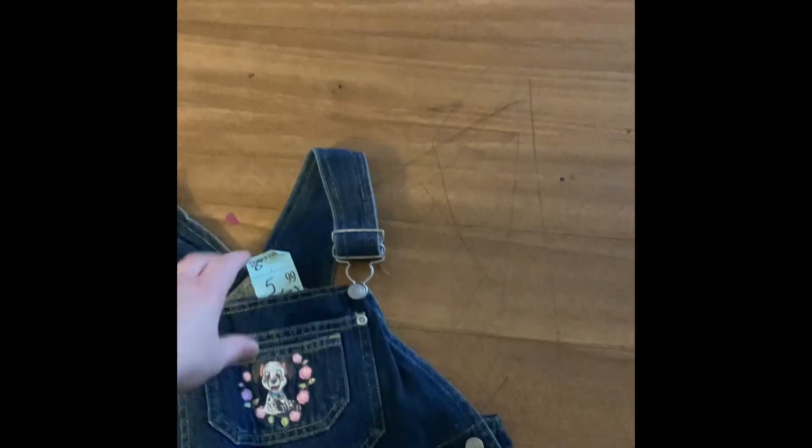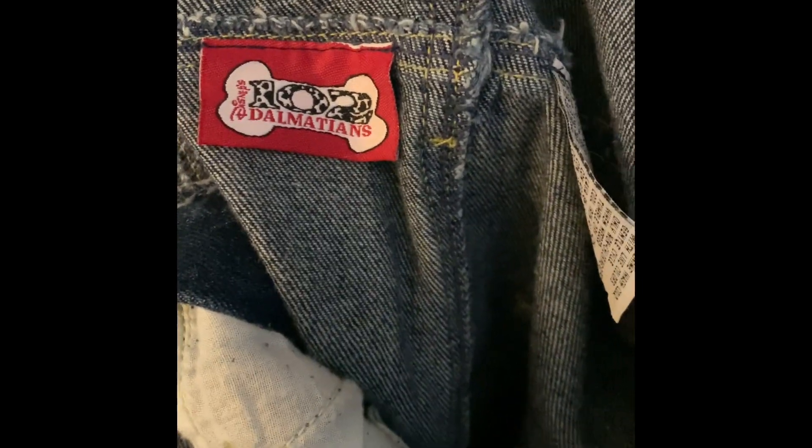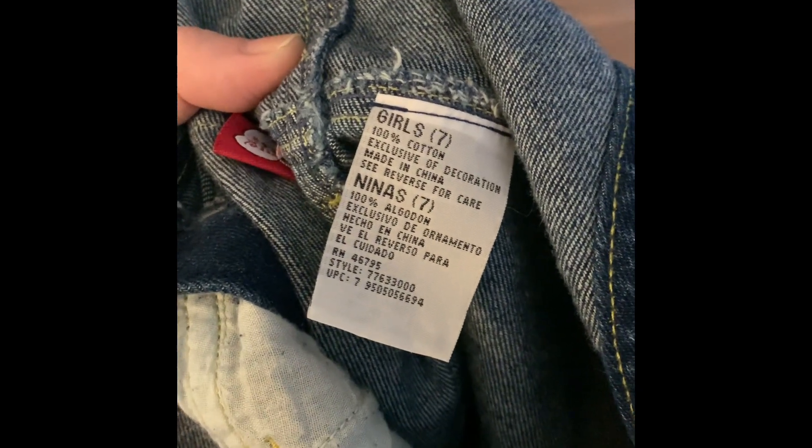This next item has a little story. I saw it a couple of days ago in the store but didn't pick it up. I told myself if it's still there on Monday when the store is half off, I'll grab it. It was originally $5.99 so I probably paid around $2.99. The reason I hesitated is it's a kid's item, and I don't usually pick those up unless it's for my son — they just don't sell as well. But this is a vintage pair of 102 Dalmatians overalls. I'll be listing them on a kids' app called Kidizen, linked below. It's a girl's size seven.